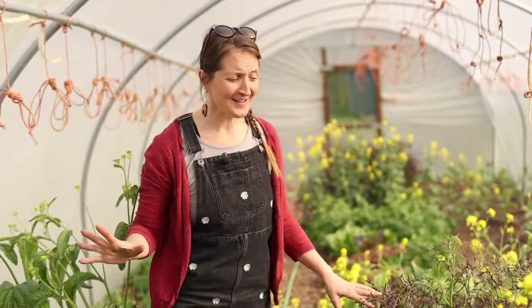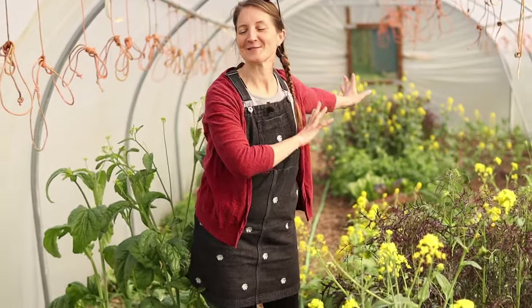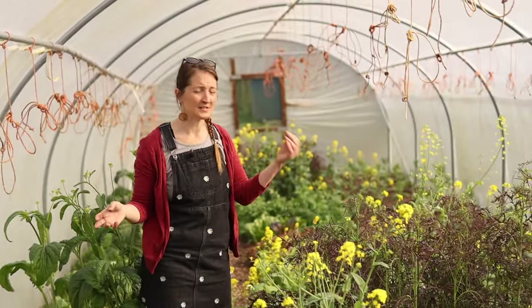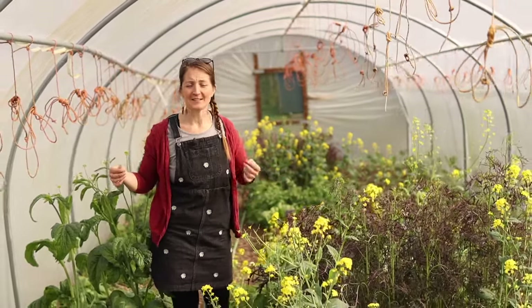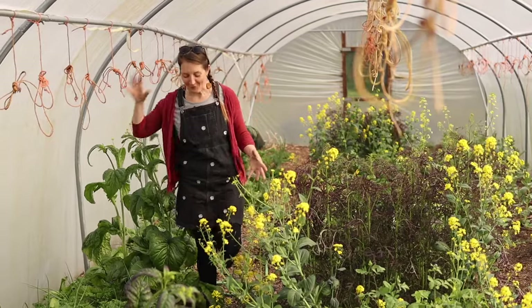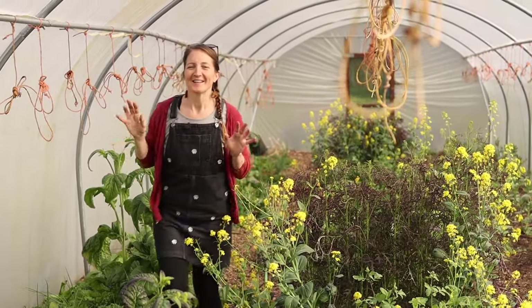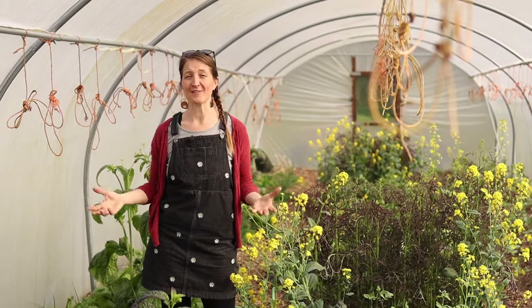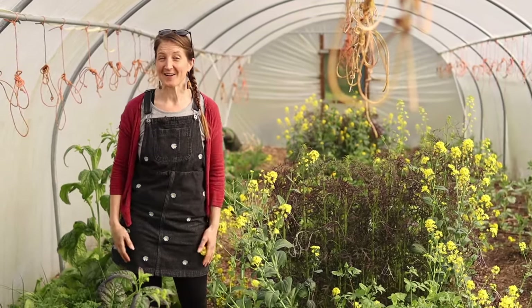Come the middle of May, all of this will be stripped out and then we'll be planting our summer crops in here — tomatoes, aubergines, peppers, cucumbers, all of the beautiful summer crops. They are all being started from seed or are already in the polytunnel right now.